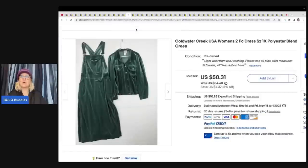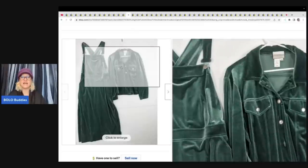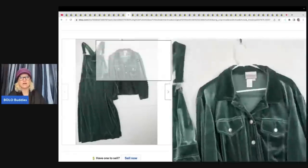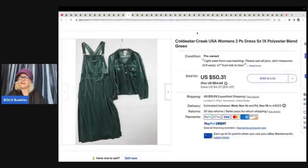This is a Coldwater Creek women's bib style dress with a little jacket — kind of looks like velour. She got this at a church sale for $2 and it sold for a best offer of $27 plus shipping. With clothing, everybody has their own unique style and everything sells. When you find unique and different items, there's going to be somebody looking for it. It's also a great size — 1X.